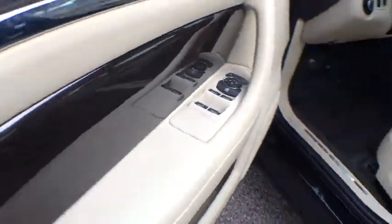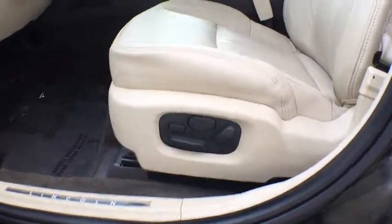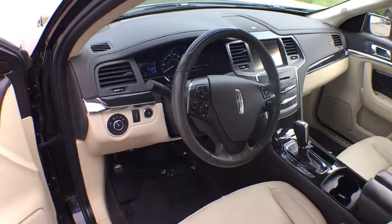Universal garage door opener, power windows, heated front seats, fog lights, rear window defroster, electronic stability control, security system, CD player, trip computer, compass, brake assist, panic alarm.